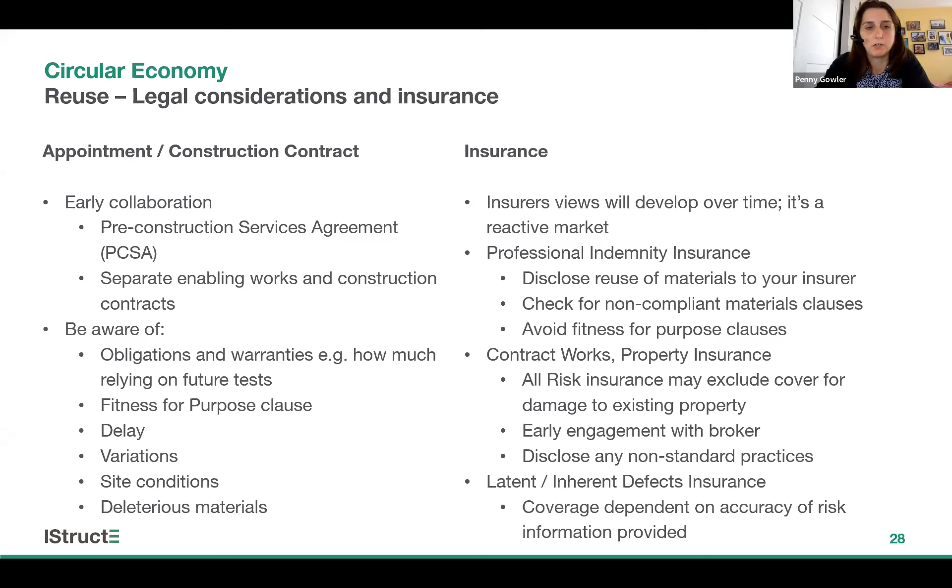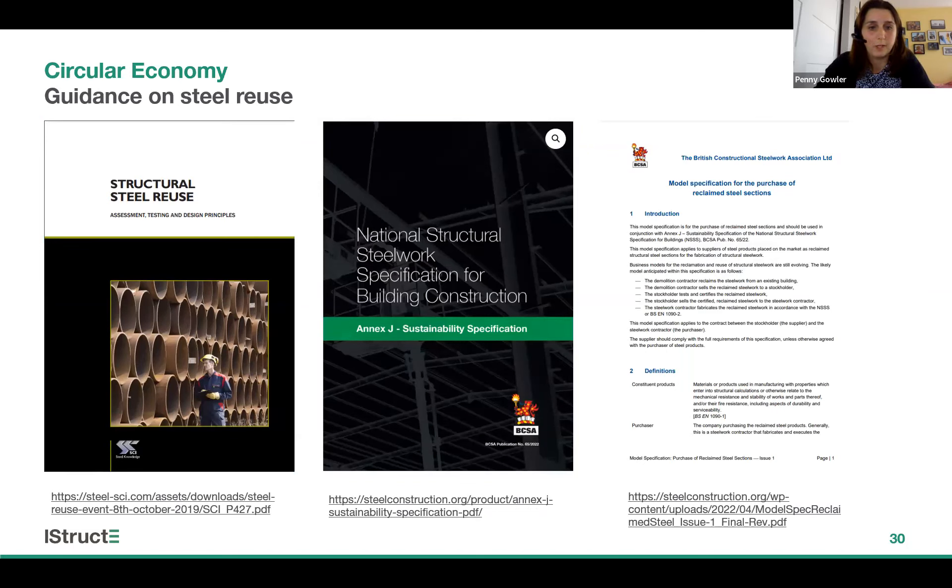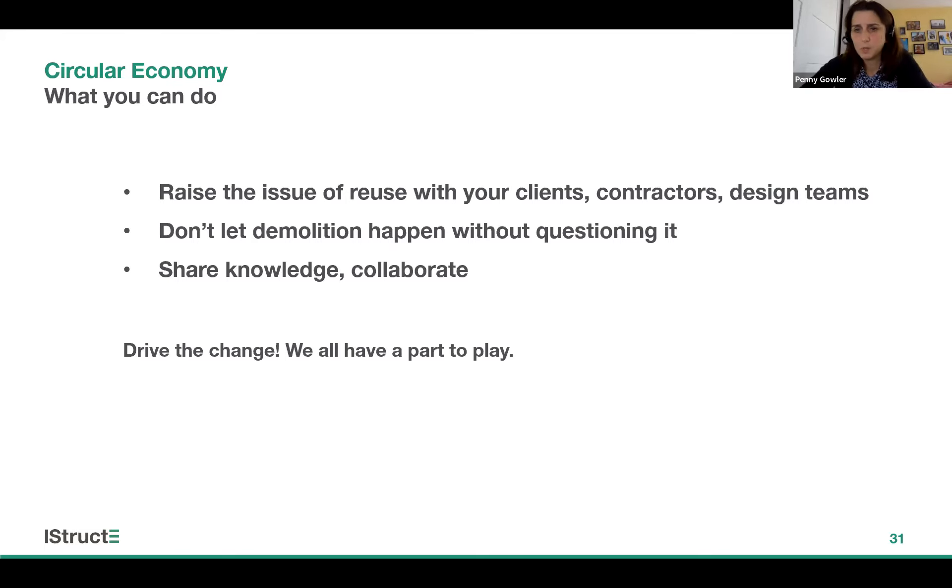I wanted to cover legal considerations but don't have time. The main takeaways from my discussions with insurers and lawyers: there is support for reuse of materials but early collaboration is critical; due diligence in terms of material testing is key for insurers and they need to understand the risk profile, so speak to them at the earliest opportunity. The next two slides include guidance on circular economy — including the guide I'm currently working on — and guidance on steel reuse, with three key publications from the SCI and BCSA worth looking at. Everyone on this call can play their part: raise the issue of reuse with your clients, contractors and design teams; don't just let demolition happen without questioning it; and please share knowledge and collaborate.